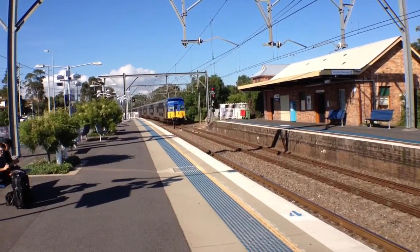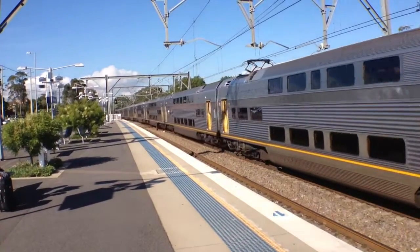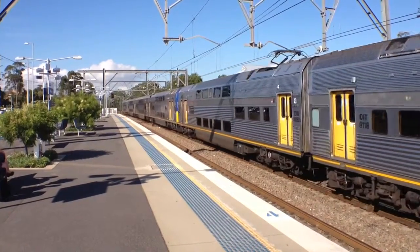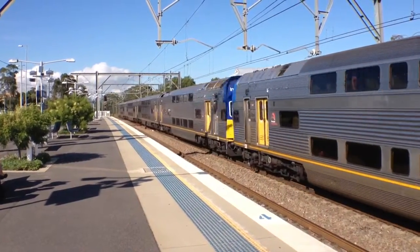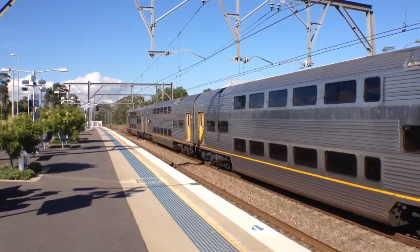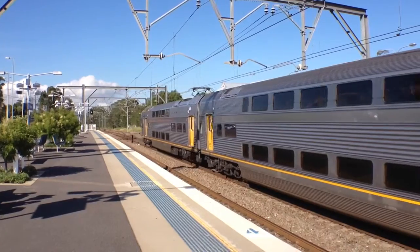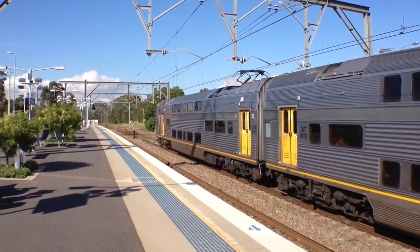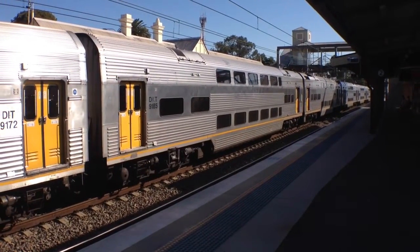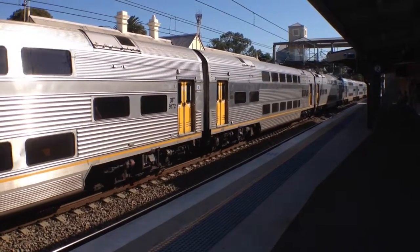V-set arriving on platform 3, Newcastle service. The leading set is V24. V-set departing platform 3 for a Newcastle service; the rear half of this set is V46.